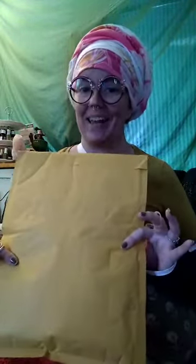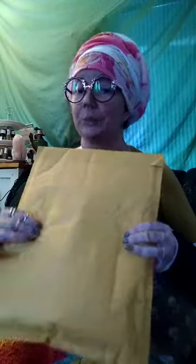Hey guys, guess what — Baker Creek seeds came today! I am super excited. This year we ordered like twice the amount of seeds we usually order because Baker Creek ran a fundraiser to help Ukrainian refugees — humanitarian aid for food, shelter, water. They raised 1.6 million dollars and a hundred percent of the proceeds from seed sales went to that humanitarian aid.